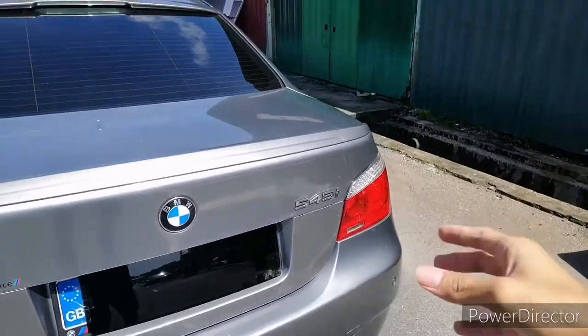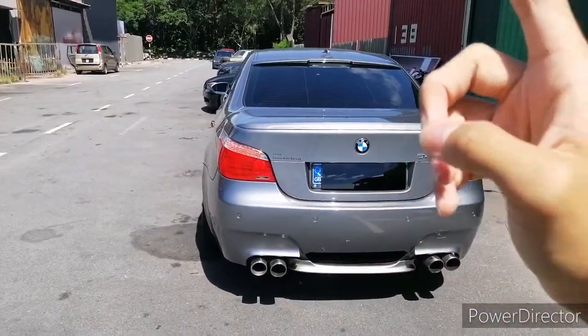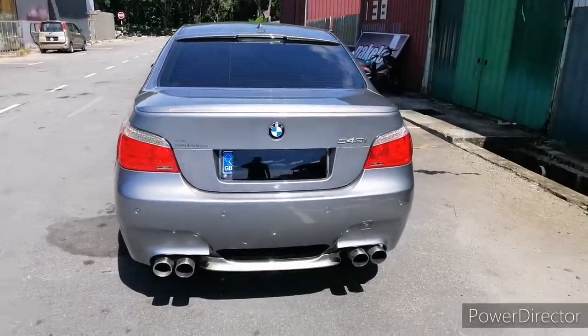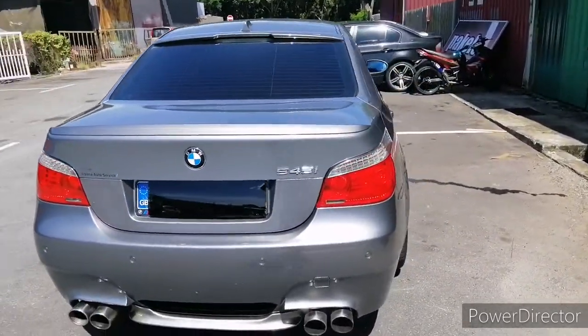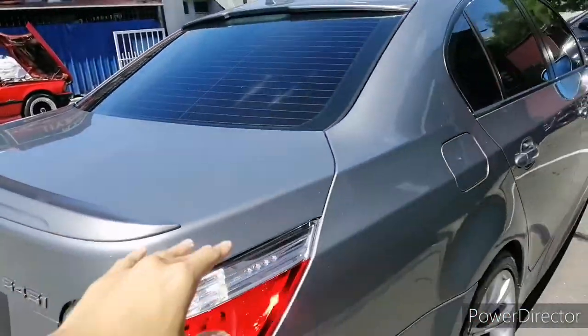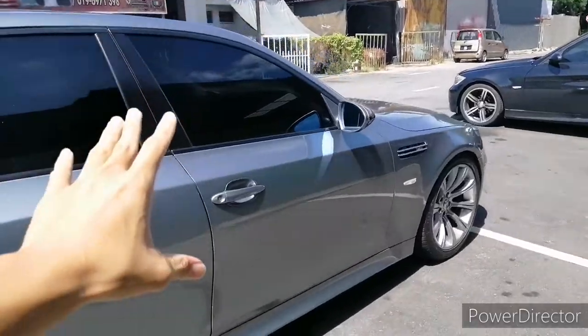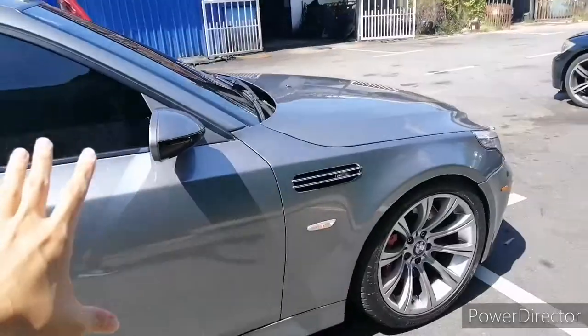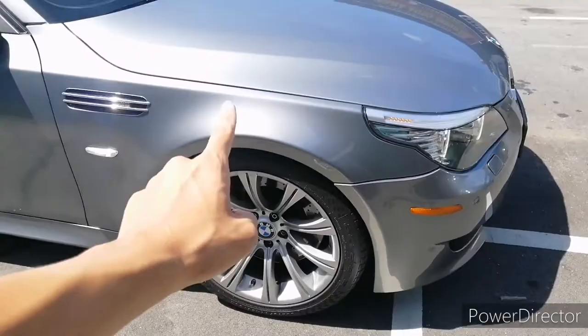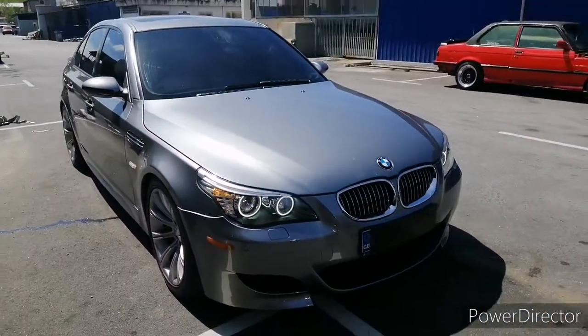This is the 545i badge, so basically the whole exterior is already M5 converted except for the badge. If you remove this badge, other people would think this is the M5. There are not many units in Malaysia. This is the ducktail spoiler, and I think this is one of the best condition E60s out there, with a very clean paint job, 19-inch rims, and those LED angel lights which make the car look very handsome.